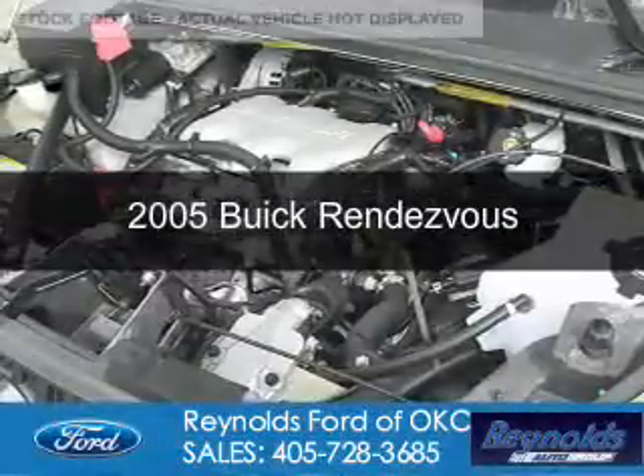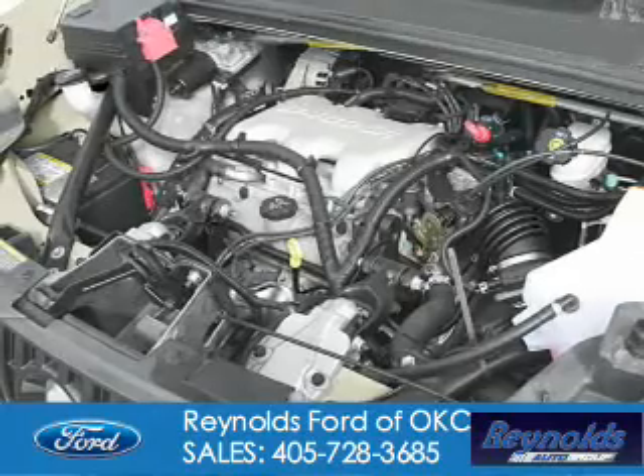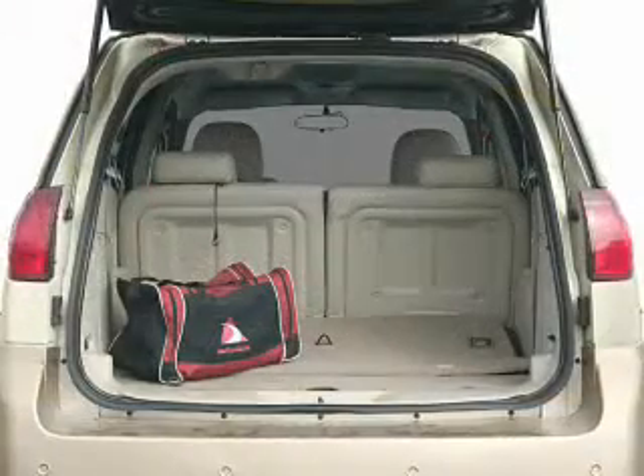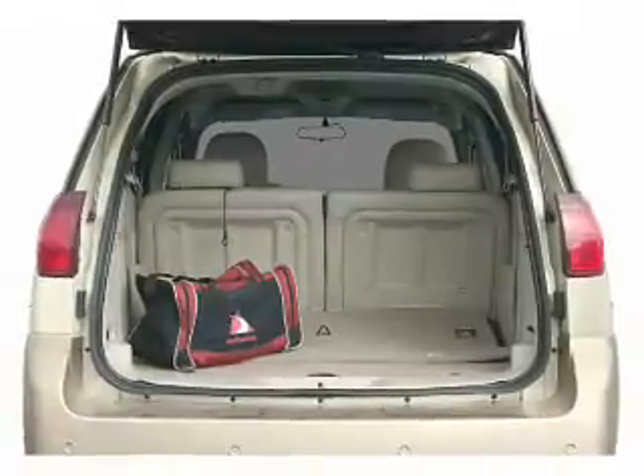This is a used 2005 Buick Rendezvous. It's powered by front wheel drive, a 3.4 liter six cylinder engine, and a four speed automatic transmission.